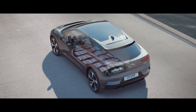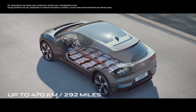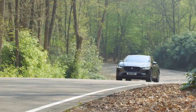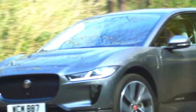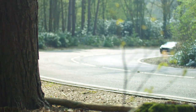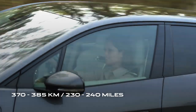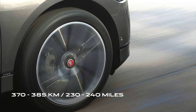At its heart, the I-PACE has a state-of-the-art 90 kilowatt hour lithium-ion battery that delivers a range of up to 470 kilometres or 292 miles on the official WLTP test cycle. Put another way, that's enough to get you from London to Brussels on a single charge and still have enough range to take in some of the sights when you arrive. While the WLTP tests are carried out in strict laboratory conditions, in the real world you can still expect around 370 to 385 kilometres, that's 230 to 240 miles.